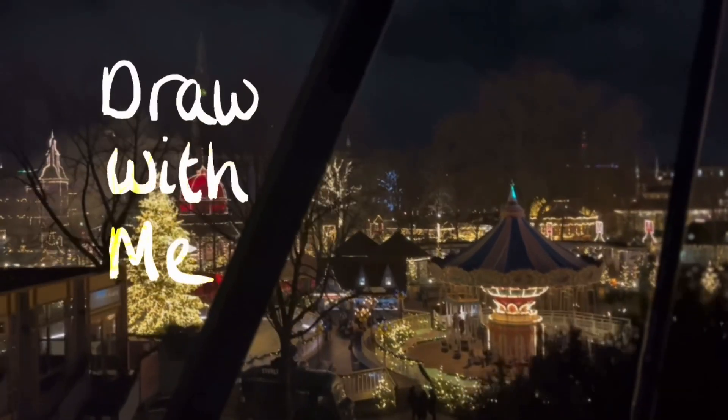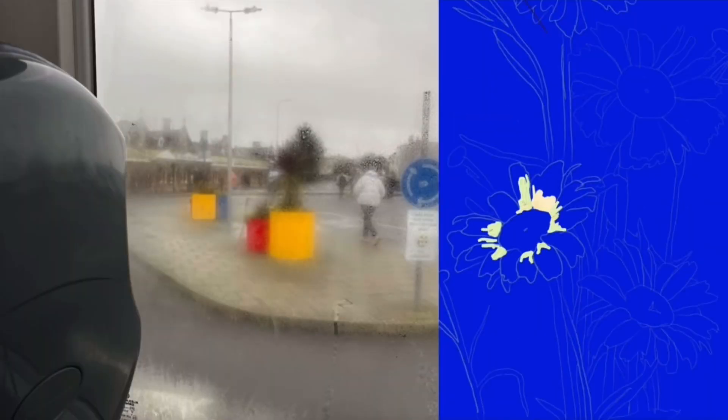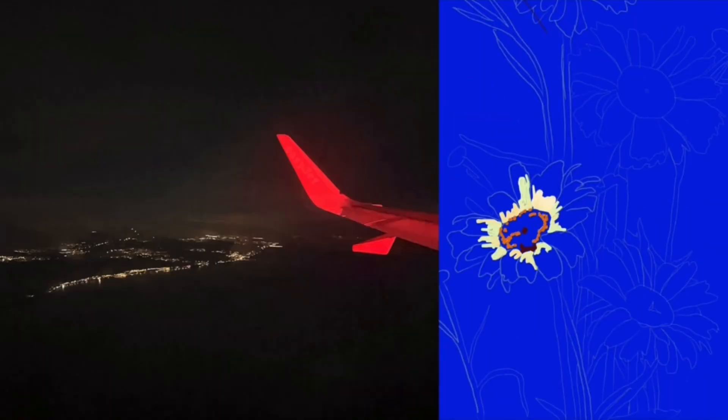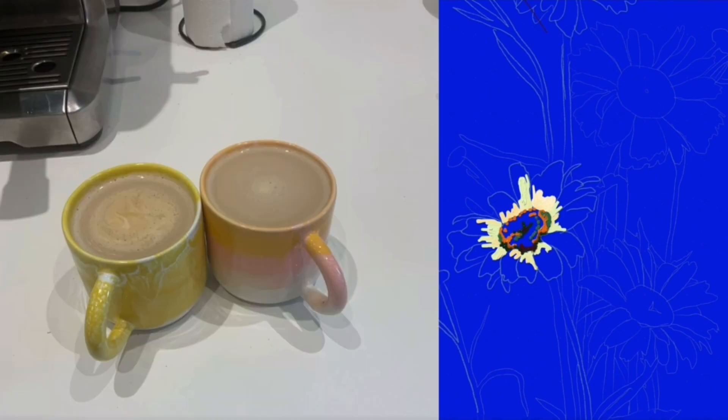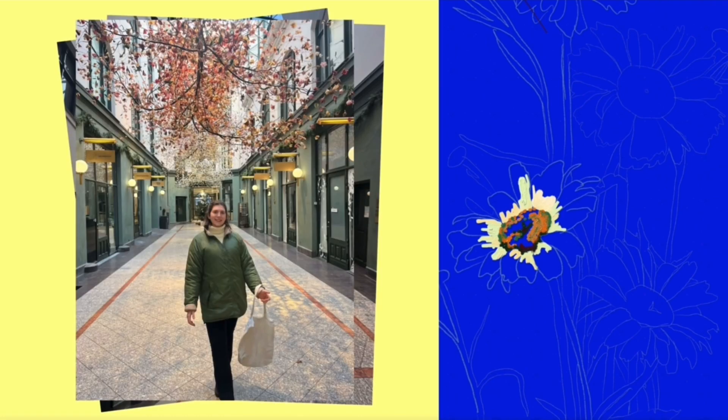Hello and welcome to a Denmark vlog and draw with me. Recently I went to Denmark over Christmas, and this year I'm completing a challenge where I draw every country's national flower. Because we had our little holiday for Christmas, I started off with Denmark.